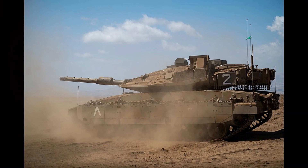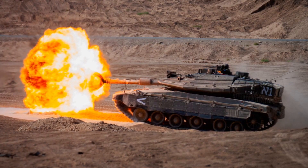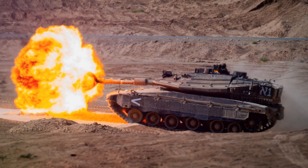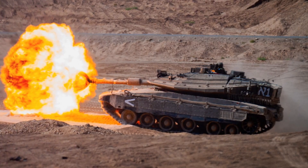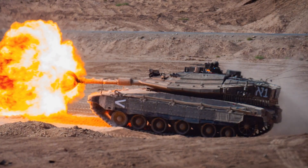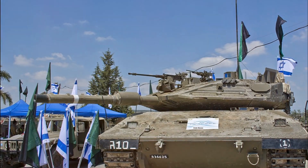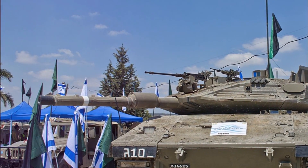The Merkava IV tank has proven its mettle against some of the world's top tanks. As for the future, the Merkava IV is not a tank to rest on its laurels. As we venture deeper into the 21st century, the Merkava IV is set to evolve, adapt and grow more potent than ever before — a Merkava V is in the works for the IDF. There's talk of upgrading the tank's main gun, potentially to an even larger calibre, which would not only increase the tank's destructive capacity but also extend its effective range.